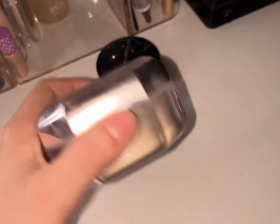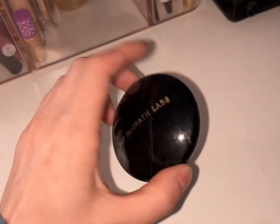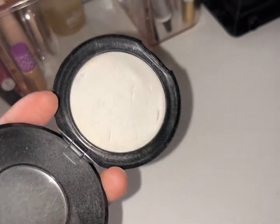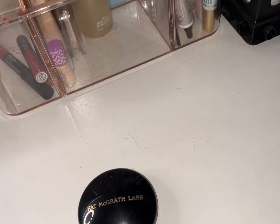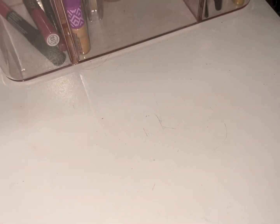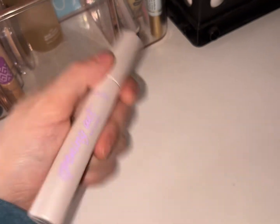We have the Fenty Beauty setting powder — I'm going to put this back up. I have the Pat McGrath under-eye brightening setting powder, which I use as an all-over finishing powder and it's going great, so I'll keep this out. Actually, I'll put the Pat McGrath one back up too because I'm going to pick a whole other finishing powder. I'll keep the Tarte Opening Act flash primer out.